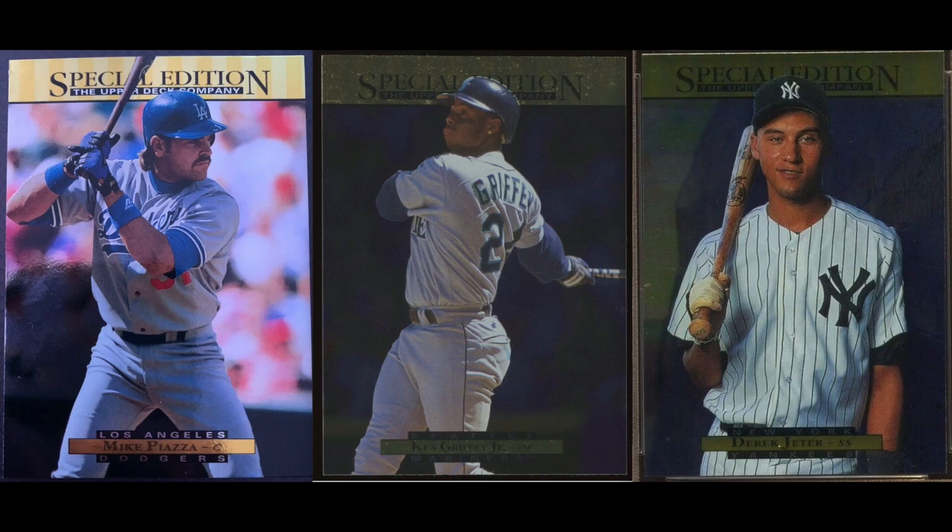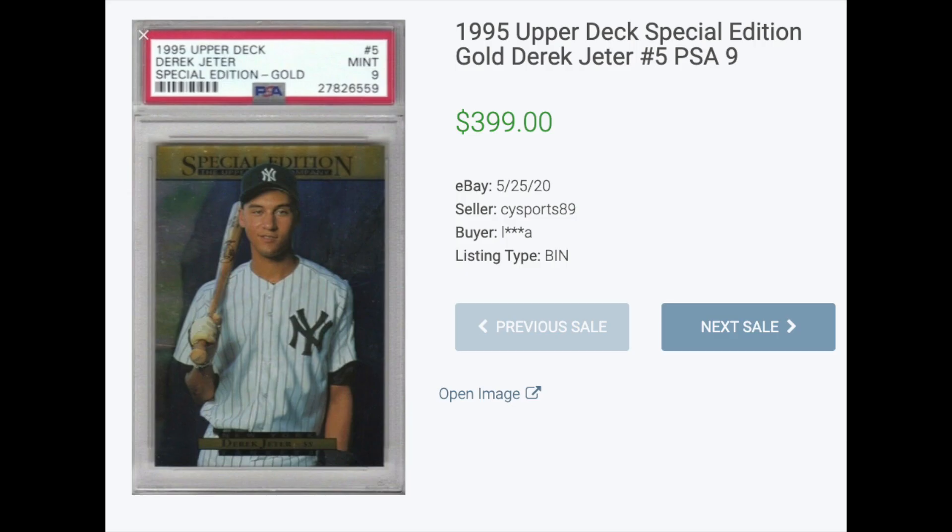Number three: 1995 Upper Deck Special Edition Gold. One of the first parallel insert sets ever. The Special Edition inserts were one per hobby pack, while the gold parallels of the Special Edition inserts were one per hobby box. That's a lot of boxes you would have to open to get your guy. The most expensive card from this set was, you guessed it, Derek Jeter. A PSA 9 recently fetched $399.